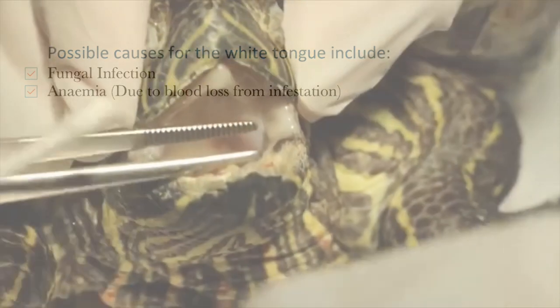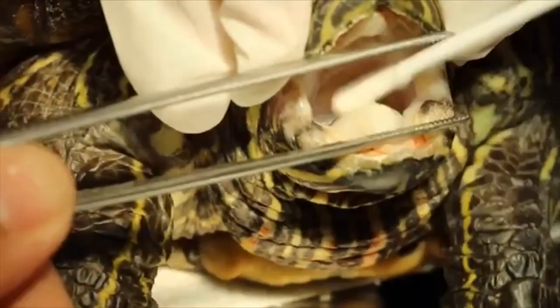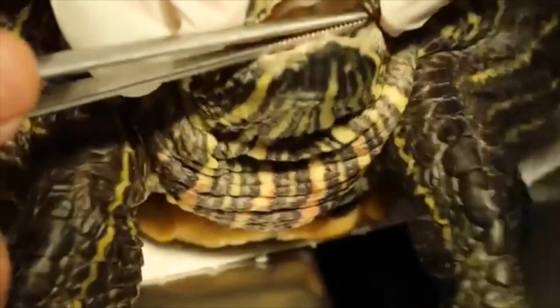To test this, Dr. Singh requested that his assistants use a clean and dry cotton bud to scrape at the tongue. The cotton bud came out dry, which hints that the condition is not fungal in nature but rather due to anemia. A method which would guarantee more certainty would be to conduct a blood test looking into the red blood cell count of the red-eared slider.